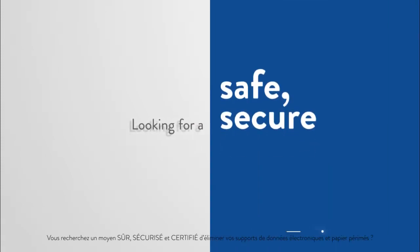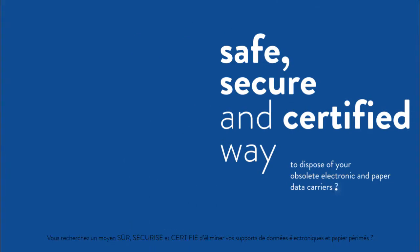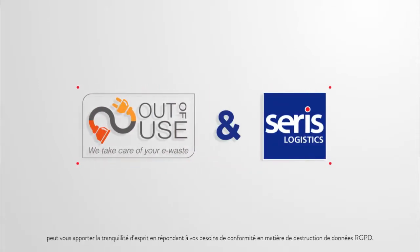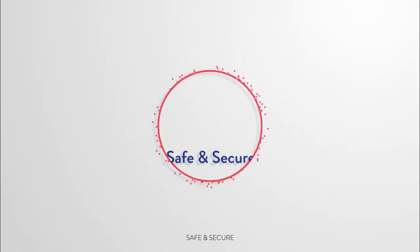Are you looking for a safe, secure and certified way to dispose of your obsolete electronic and paper data carriers? The recycling and data destruction company Out of Use, in collaboration with logistics solution provider Seris Logistics, can put your mind at ease by fulfilling your GDPR data destruction compliance needs. It is called Safe and Secure.